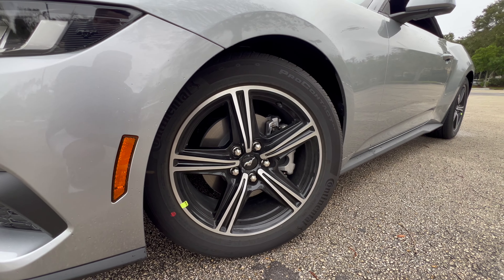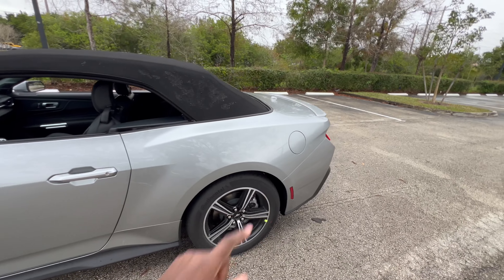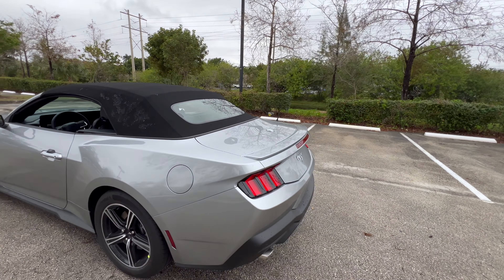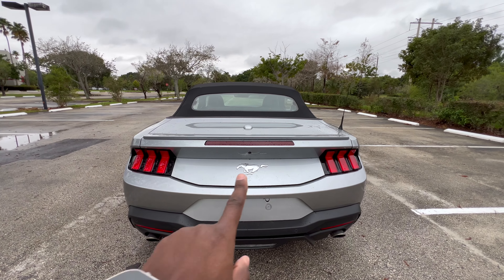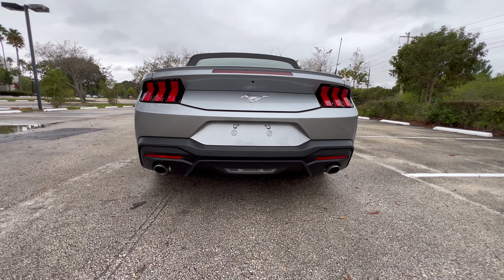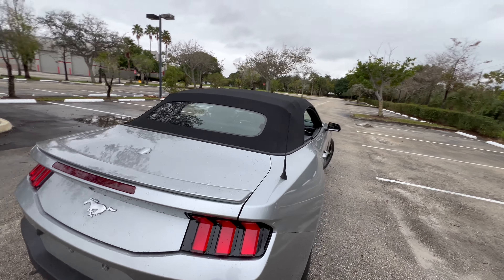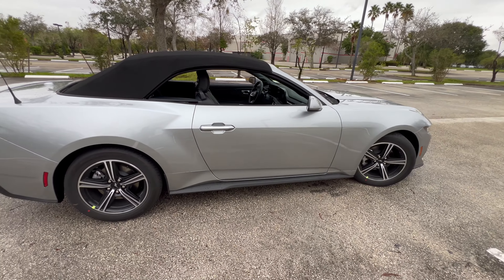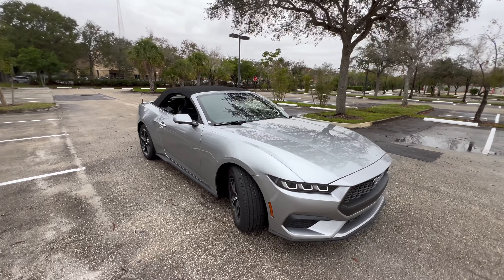There's no turn signal indicator on the mirrors, but you do have keyless entry. This is a convertible, of course. The gas tank is on the driver's side, and there's a very nice low-profile spoiler on the trunk. You have the signature Mustang three-piece tail lights with the pony emblem and a rear-view camera right on top. You also have dual exhaust, a reverse light, a GPS radio antenna bubble, and very nice sporty side skirts. Overall, it's a very beautiful car.